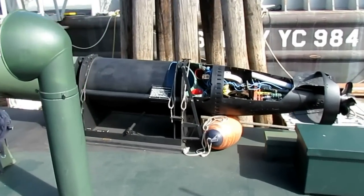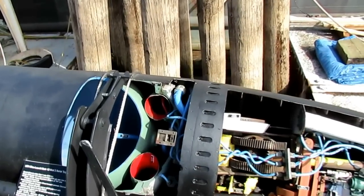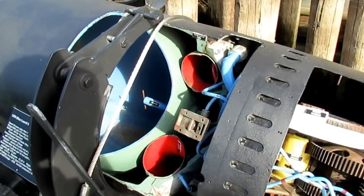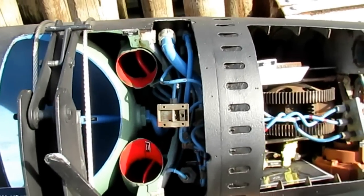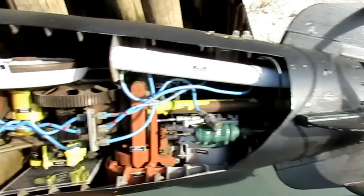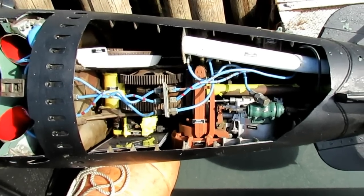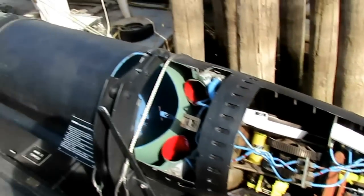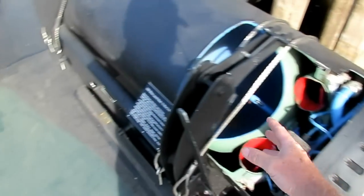The Mark 13 torpedo over here is a cutaway training aid. It has an air flask with 2,800 pounds of air, an alcohol container holding 20 pints of alcohol with the rest water, and steam turbines that spin the propellers in opposite directions. This will go about 40 knots — that's the Mod 2. A Mod 1 goes 33 knots and carries a 600-pound warhead. To operate: pull the starting lever, start the engine, pull this lever, and it rolls off the side of the boat.